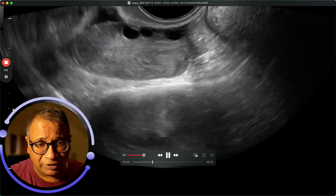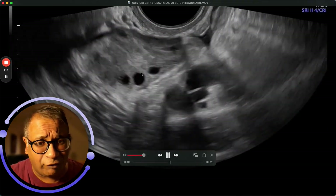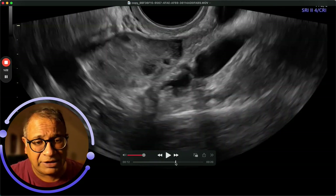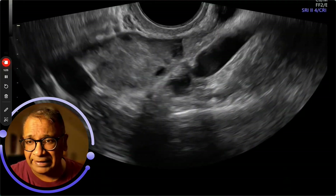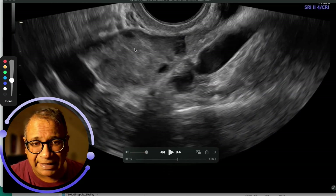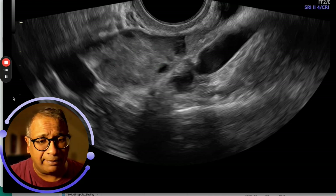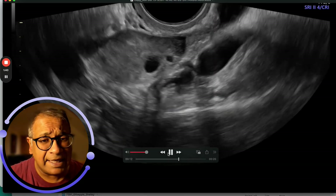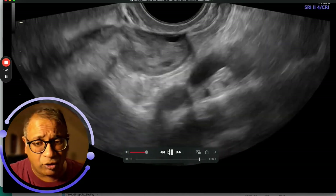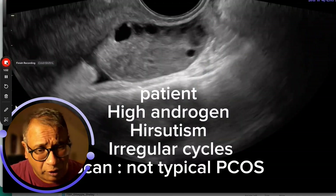When you look at that ovary, you see the follicles are not 20 or 22 — there are about 8 to 10 follicles in both ovaries, and what you're seeing is a much thicker theca. That is incredibly important. If you look at this theca, this intervening part, it is what makes management much more difficult. So this is Type B: ovaries that don't look typically polycystic, high androgens, and irregular periods. That is something important to understand.